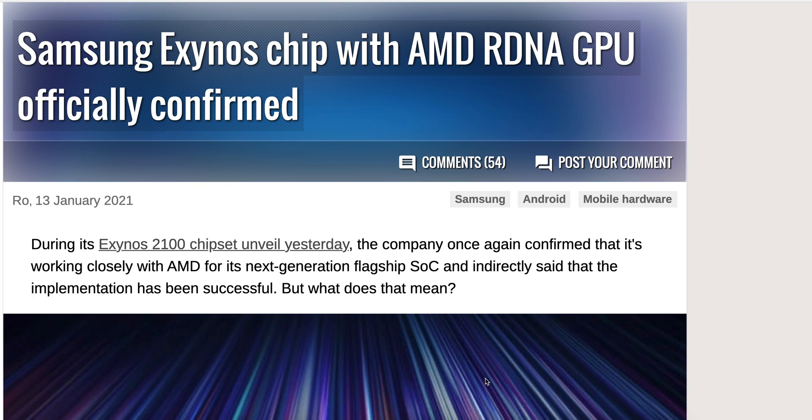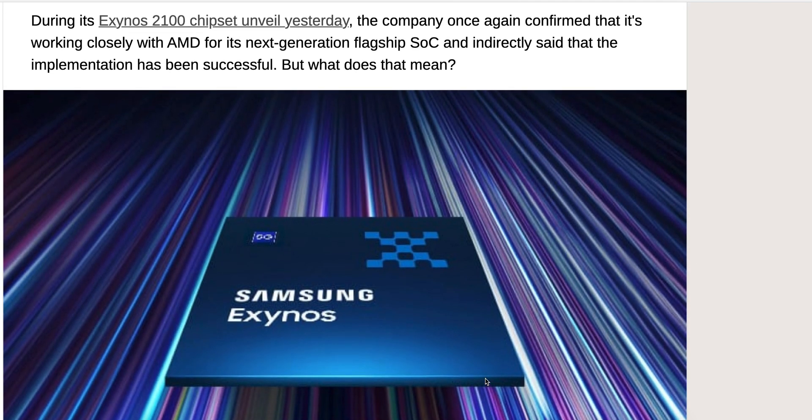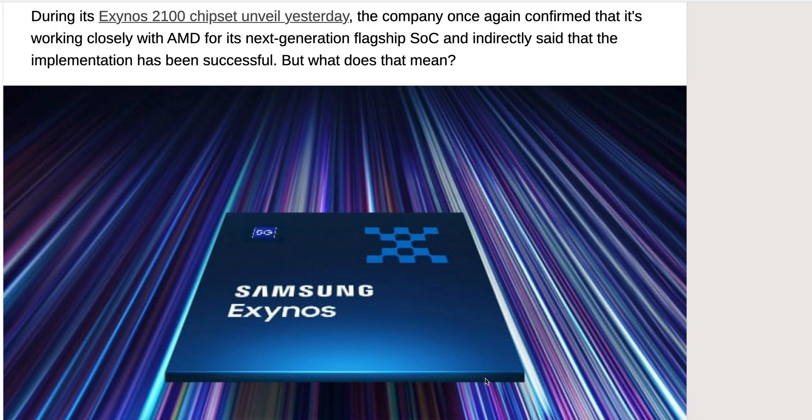AMD, we know obviously that they're producing amazing GPUs, and we know that Samsung is struggling a little bit with how they're doing things right now. In Europe, they have one variant of their latest flagship device that usually gets the Exynos processor.